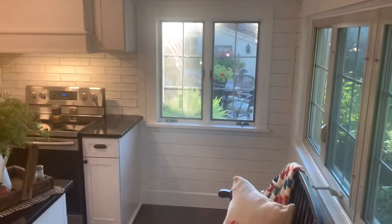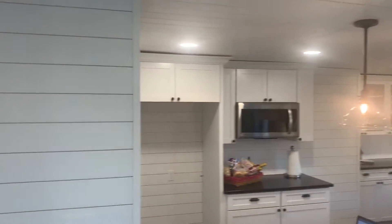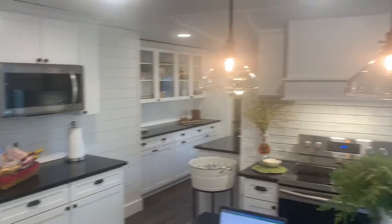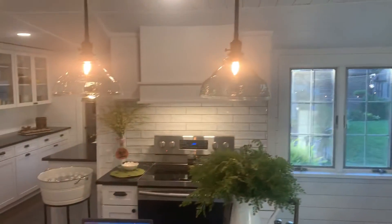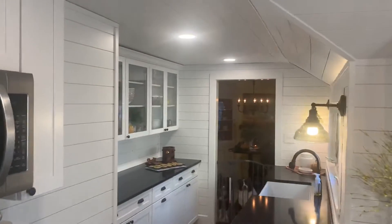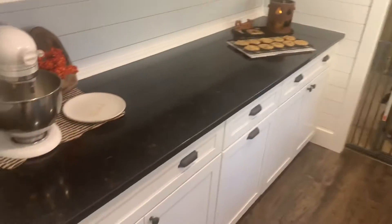Here we are in Gas City, Indiana. This client did a full makeover of their kitchen and bathrooms — pretty dramatic. You should see the before and during pictures; this is the after. They put in all new shiplap, all new lights, new farm sink, new granite countertops, new cabinets, and appliances.